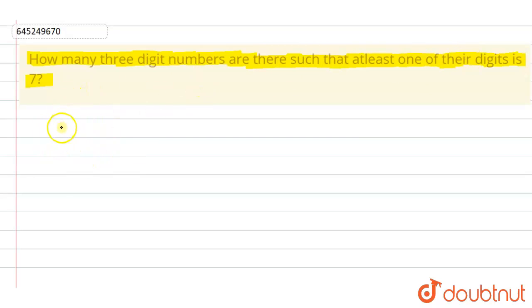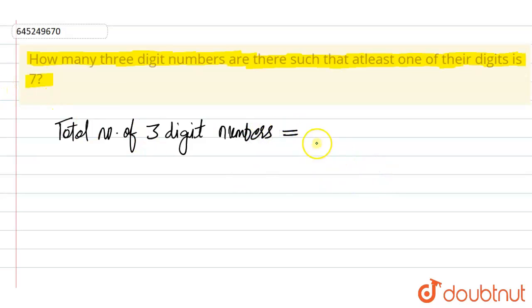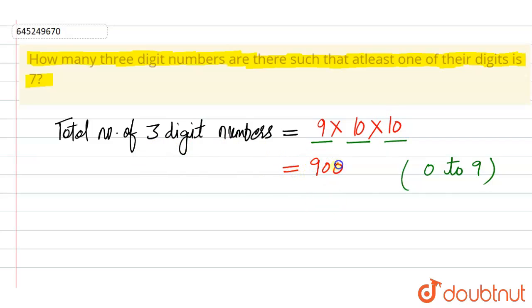First of all, the total number of three-digit numbers. We have three digit positions. In the first digit, between numbers zero to nine, there could be any number except zero, so we have nine options. In the second digit, we have ten options from zero to nine, and the third position also has ten options. So the total three-digit numbers that exist are 9 × 10 × 10 = 900 numbers.